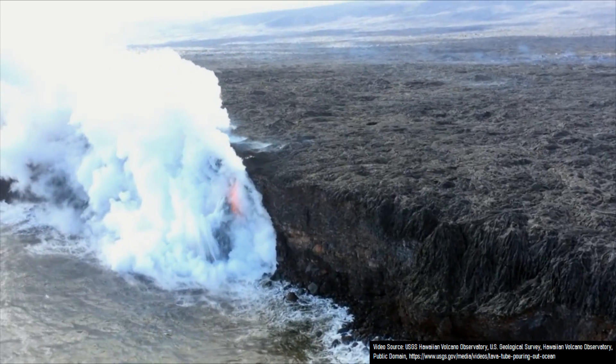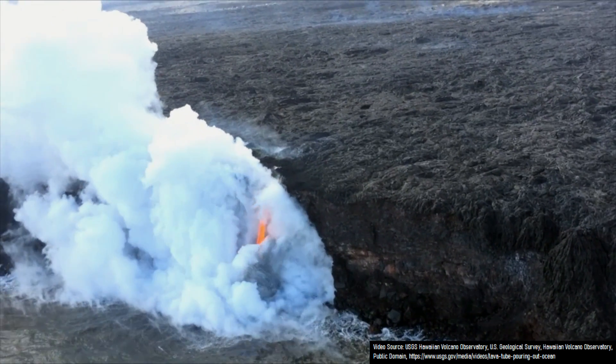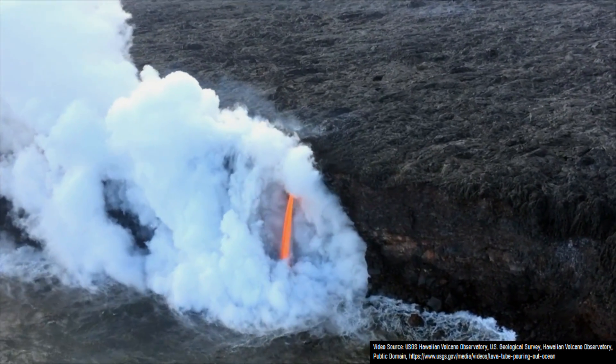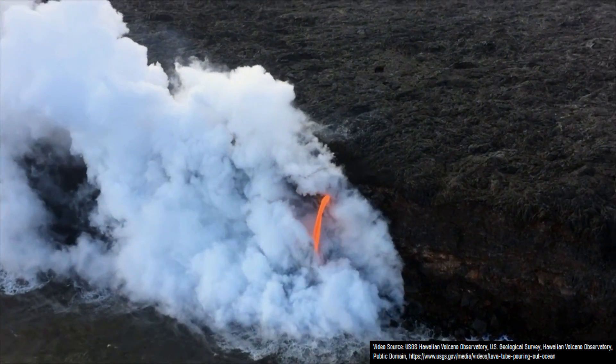This is why there are generally warnings posted at volcanic eruptions where lava is entering the ocean. The restricted area may seem a bit far, but it mainly guards against the risk from the most potentially powerful explosions that may occur.